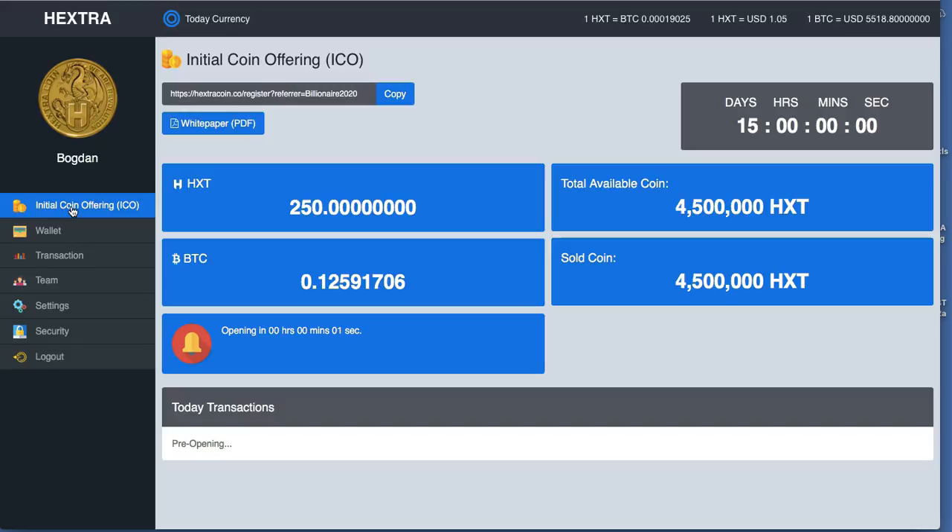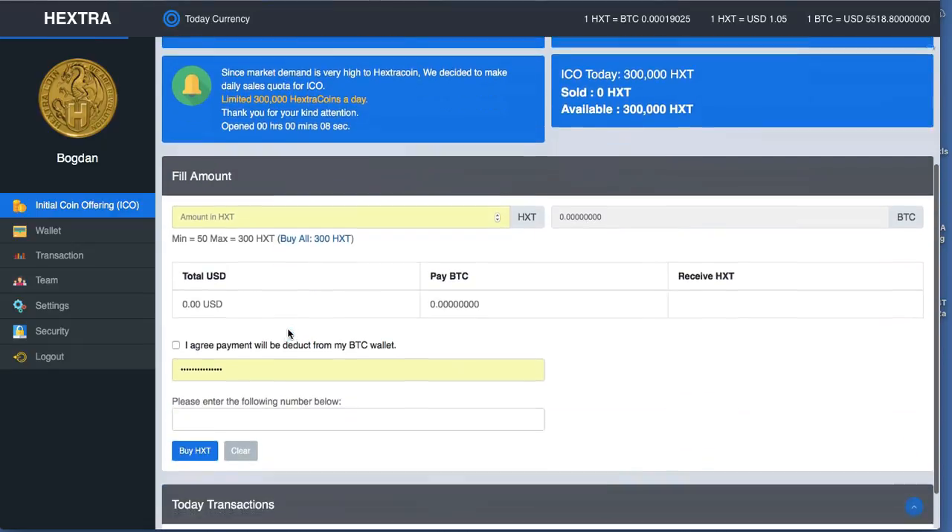So 4, 3, 2, 1 — let's hit refresh. Okay, it seems that it didn't go, it went to the regular page. We do it one more time — now we are in the ICO.